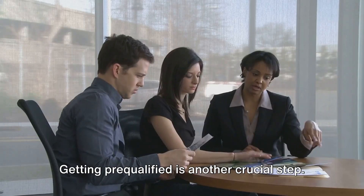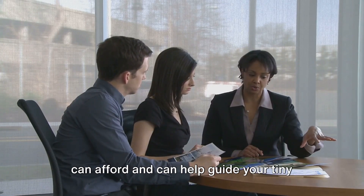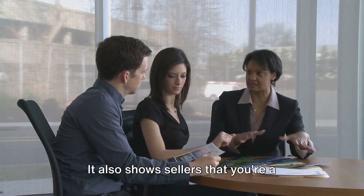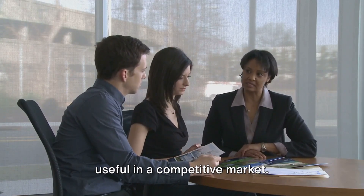Getting pre-qualified is another crucial step. This gives you an idea of how much you can afford and can help guide your tiny home search. It also shows sellers that you're a serious buyer, which can be particularly useful in a competitive market.